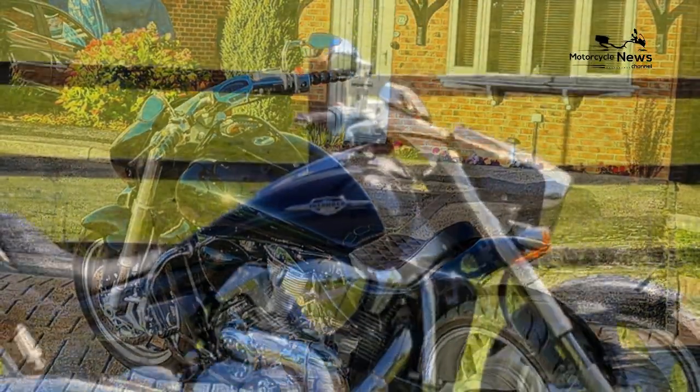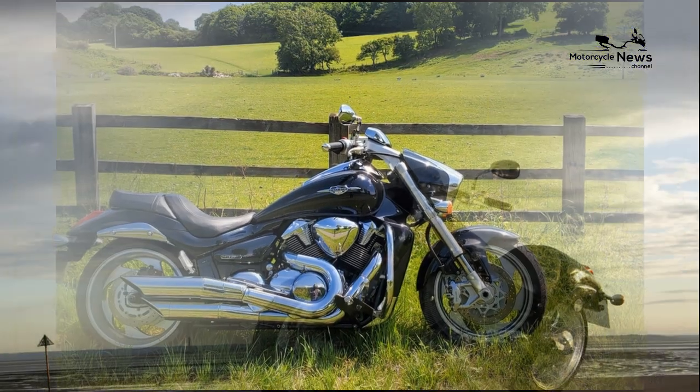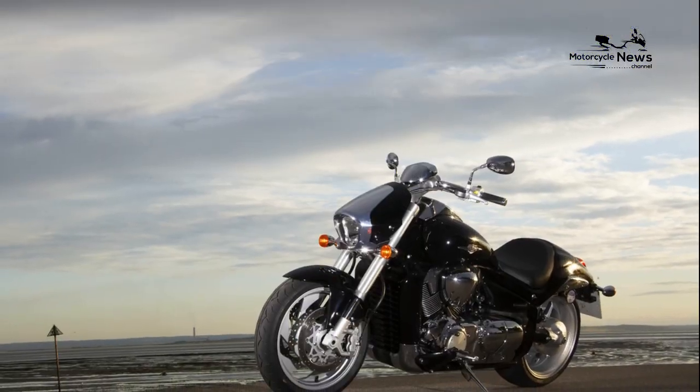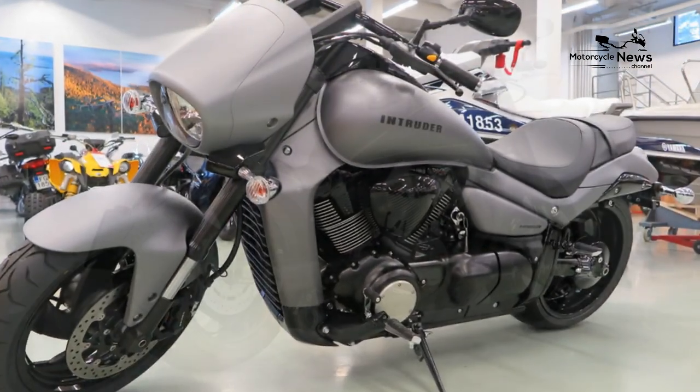The weight isn't an issue on the move because the bike is fairly well balanced, but it takes a good squeeze and stamp of the brake levers to bring the Intruder to a swift stop — otherwise, plan braking well in advance.